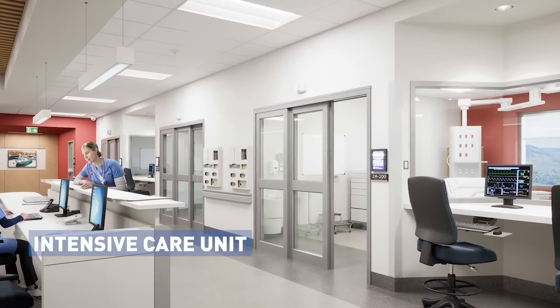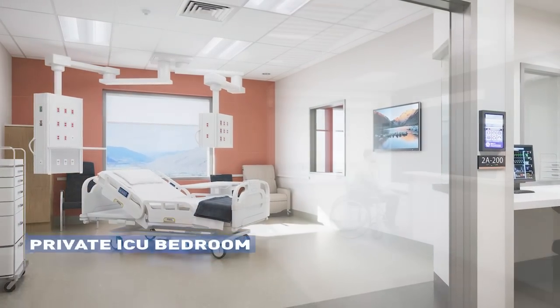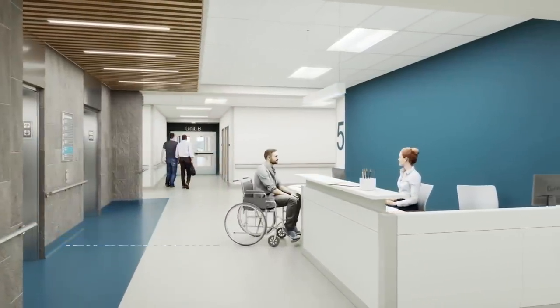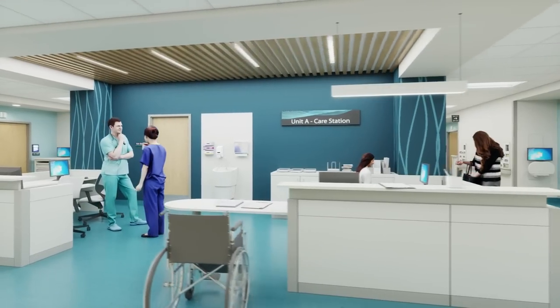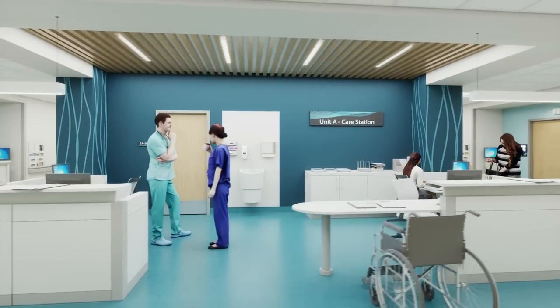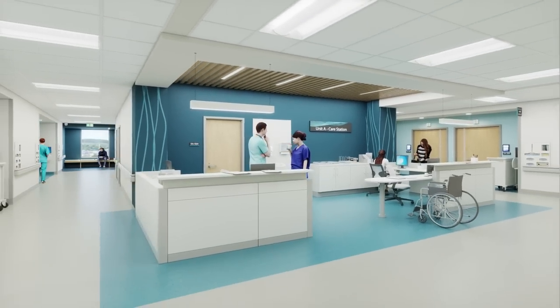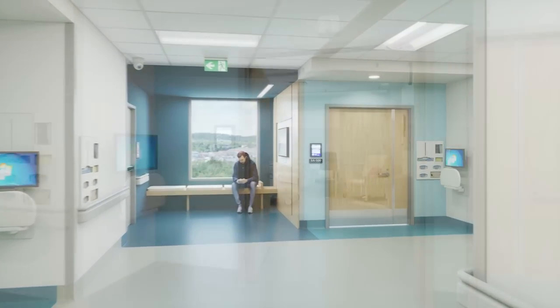In the state-of-the-art ICU on level 2, nurses and doctors are always nearby. In the new inpatient units found on levels 4, 5, and 6, you can quickly navigate to your loved one. Each unit has a central care station, only a few steps to the private rooms, where family and friends have space to relax and to help provide care and compassion.